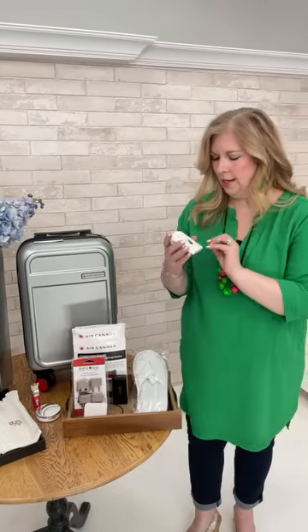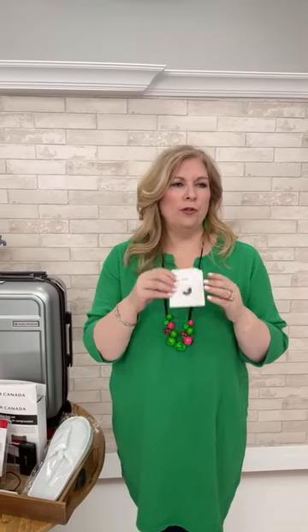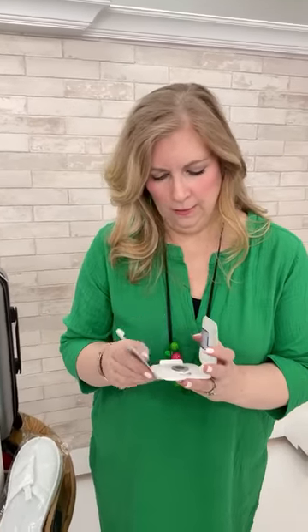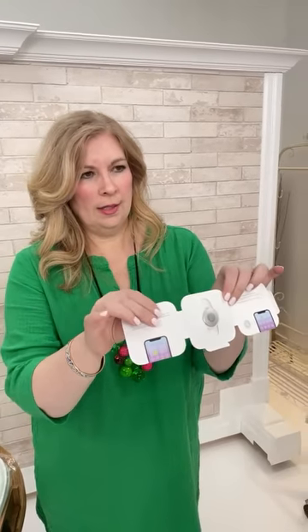Next: Apple AirTags. Each tag is about $40 and works by holding your iPhone next to it to pair. You need the 'Find My' app and all your devices registered. The tag shows you where your luggage is — you can pull it up on your phone and see exactly where it is.